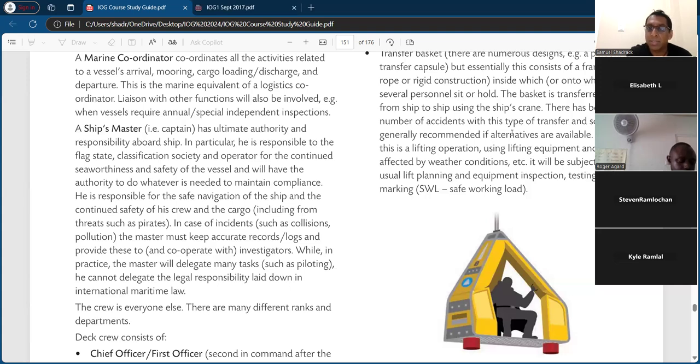Since the basket transfer is a lifting operation using lifting equipment and greatly affected by weather conditions, it would be subject to the usual lift planning and equipment inspection, testing, and marking — for example, the safe working load. Hazards include exceeding the safe working load, a defective latch on the crane hook, overloading, and poor construction or a basket that lacks structural integrity. Controls would be: don't exceed the safe working load, don't perform the transfer during bad weather, ensure the basket is well maintained, ensure there is a lift plan, and ensure a risk assessment is done.